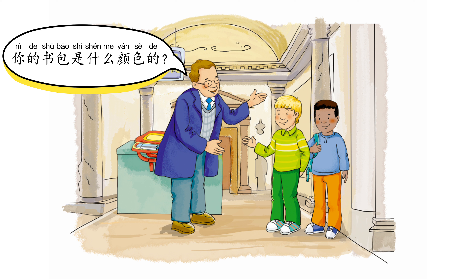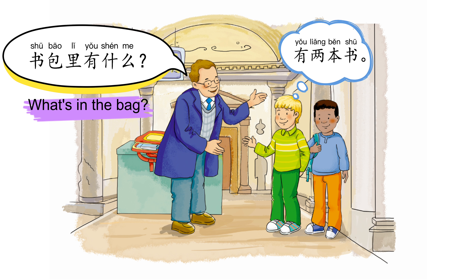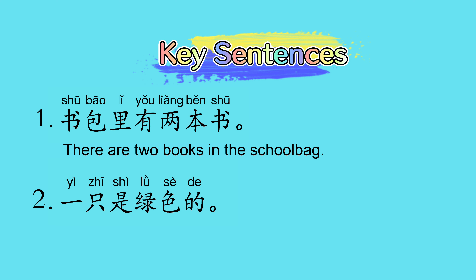你的书包是什么颜色的？红色的。书包里有什么？有两本书。书包里有两本书，一支是绿色的。